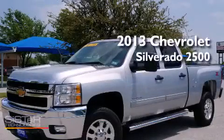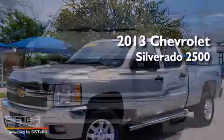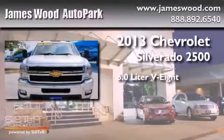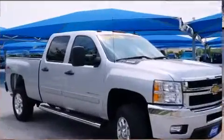This is a 2013 Chevrolet Silverado 2500. It features a 6.0-liter, eight-cylinder engine, an automatic transmission, and four-wheel drive.